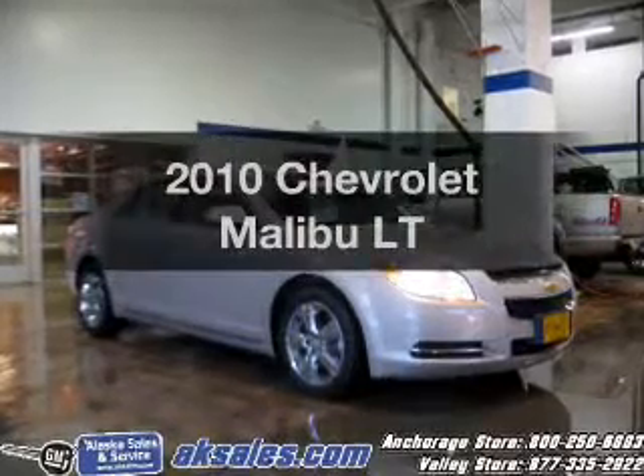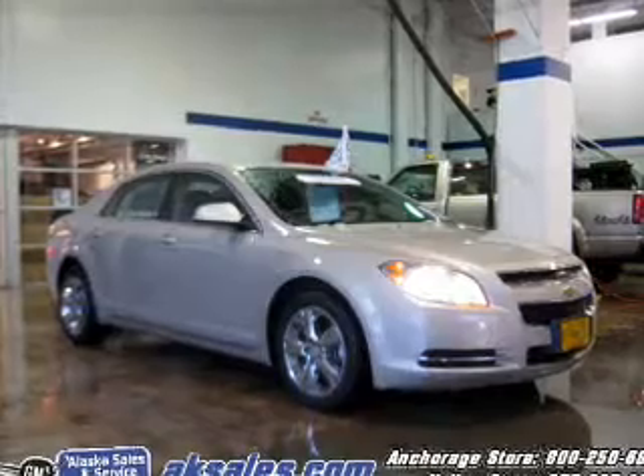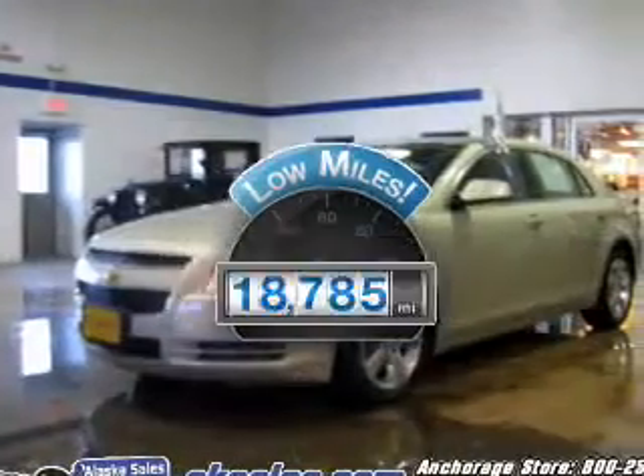Presenting the 2010 Chevrolet Malibu — everything you need under one roof with this great vehicle. A low odometer reading makes this vehicle a great value at this price.